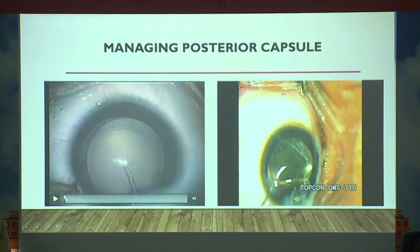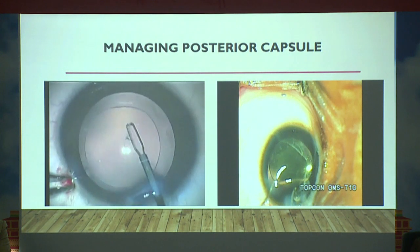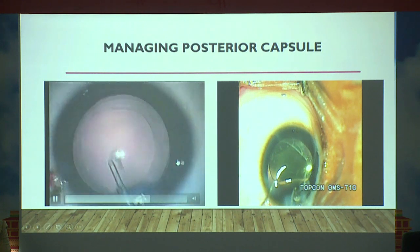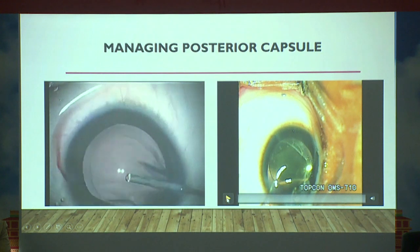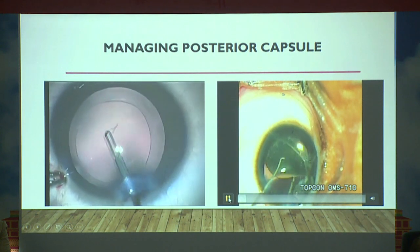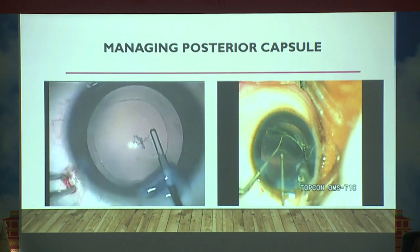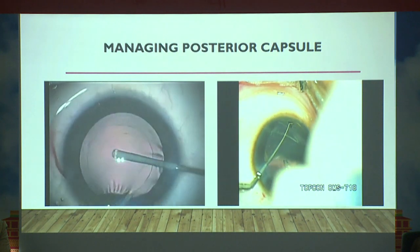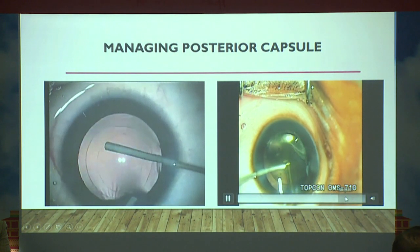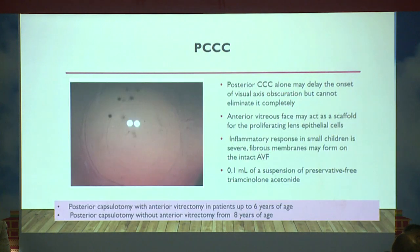Managing the posterior capsule is very important. After an adequate anterior CCC, perform a 3 mm posterior capsular curvilinear capsulorhexis (PCCC). An alternative technique is to insert the IOL first, hold the lens up, make the posterior capsule opening, then complete the capsulorhexis with forceps followed by vitrectomy. This technique is more difficult, but the key is always taking care of the posterior capsule.